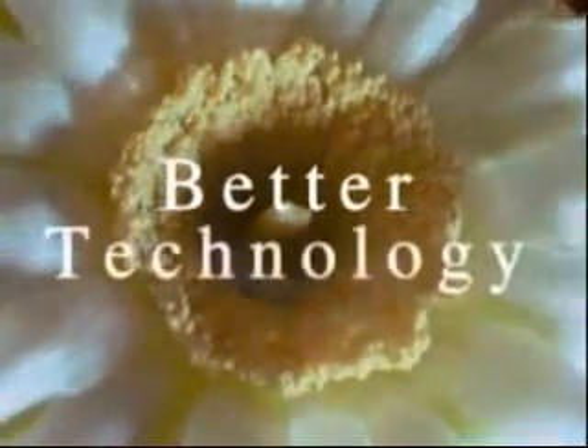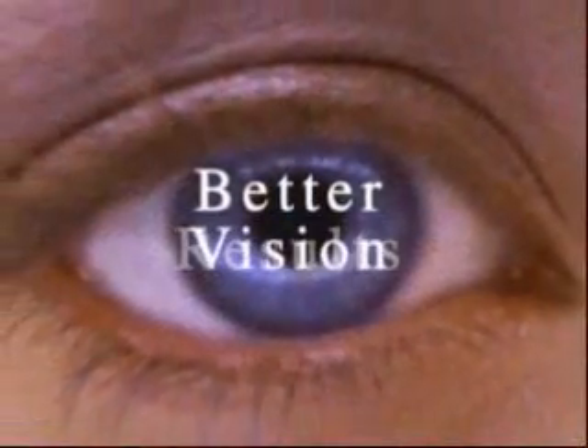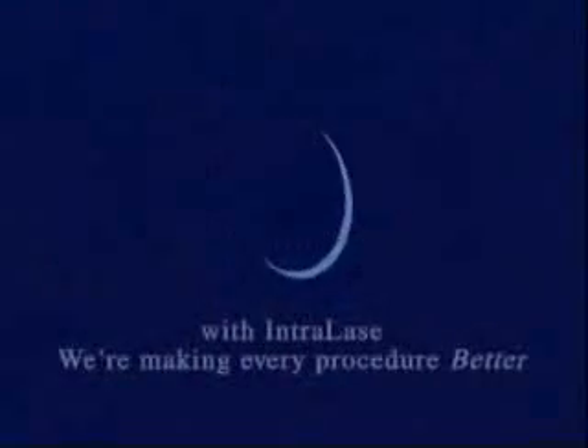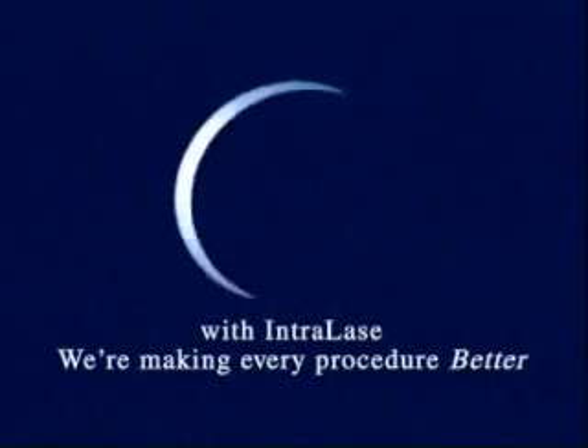Better technology, better results, better vision. With Intralase, we're making every procedure better.